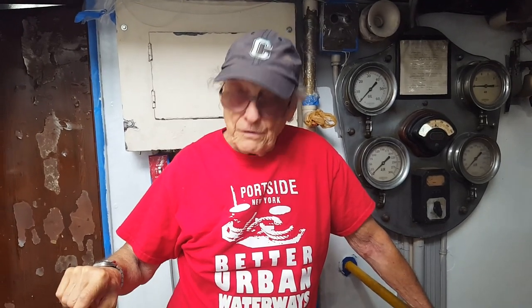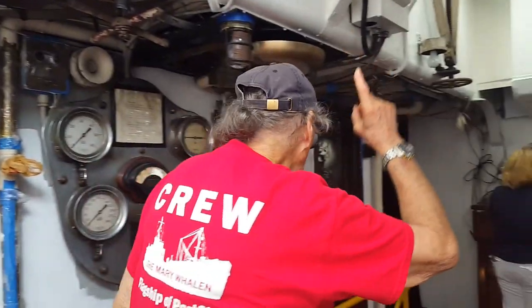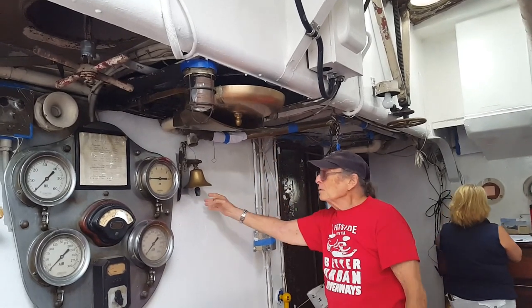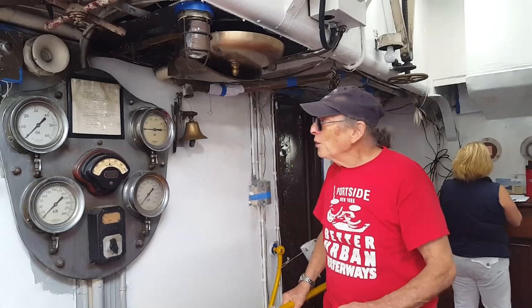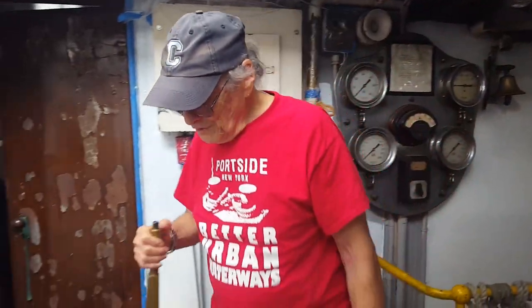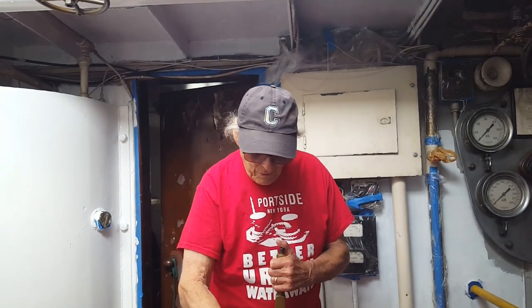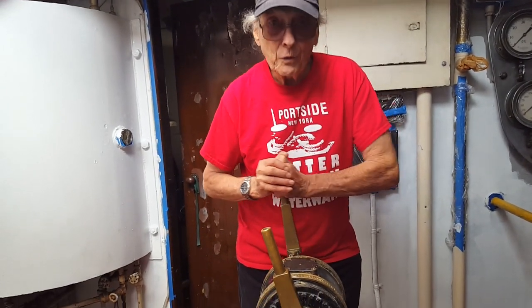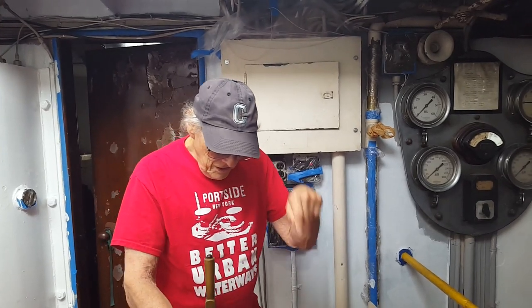The reason we pull the bell bow is the captain up in the wheelhouse would communicate to the engineer who stood here. This put together is called a telegraph. The captain would bring bells — this big one or this little one. And based on the code up here, the engineer would know whether the captain wanted him to increase the speed or lower it, go ahead, stop, or go astern. That was the way the captain communicated from up above to the engineer, to the engine.